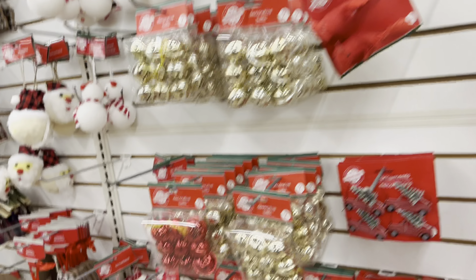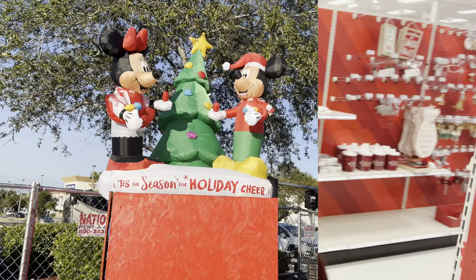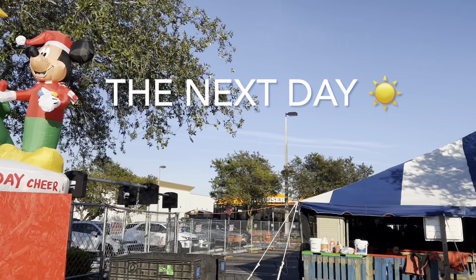I'm now back at another Target because at the first Target I saw ornament hooks for a dollar fifty. Trying to be cheap, I said I'd get them at the dollar store — but I went to two different dollar stores and neither one had ornament hooks, completely sold out. So now I'm at another Target by my house and I found them. Lesson learned: if you find them, get them!